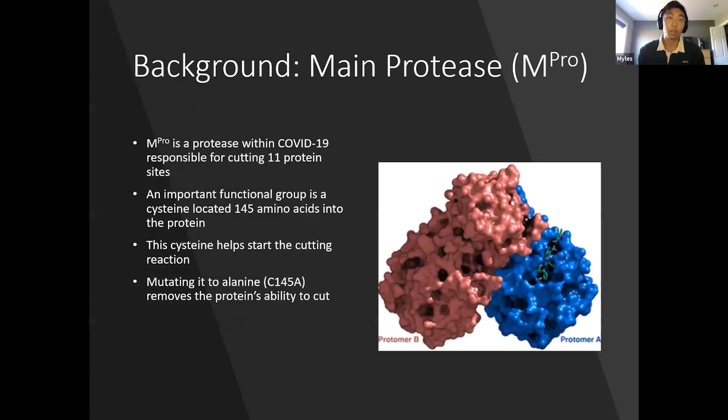MPRO is a protease responsible for cleaving 11 sites in one of the proteins. Without the cleavage MPRO provides, COVID will be missing essential proteins for reproduction. One of the most important residues in MPRO is cysteine 145, which is essential for the cutting function of the enzyme. Therefore, mutating it to an alanine will remove its ability to cut. In this project, both the C145A mutant and the wild type will be studied.